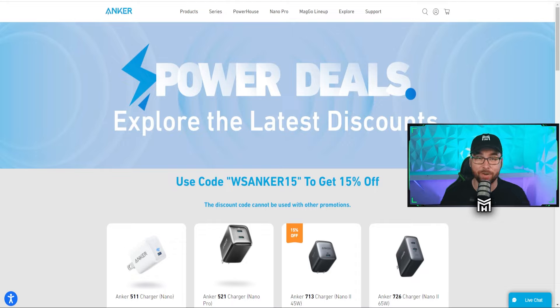Before we dive into the content of this video, I do want to take a quick second to show you guys one of our newest partners to the channel, which is Anker. Anker is easily the world's best phone charger. I have been using this charger for years, and when I saw that they had an affiliate program or partnership opportunity, I jumped on it. And here it is — I just got the email today, so I'm officially working with Anker. They have a deal going on right now where if you use the code WSANKER15, you get 15% off at checkout. I'm going to put a link to this deal in the description below, so check it out.